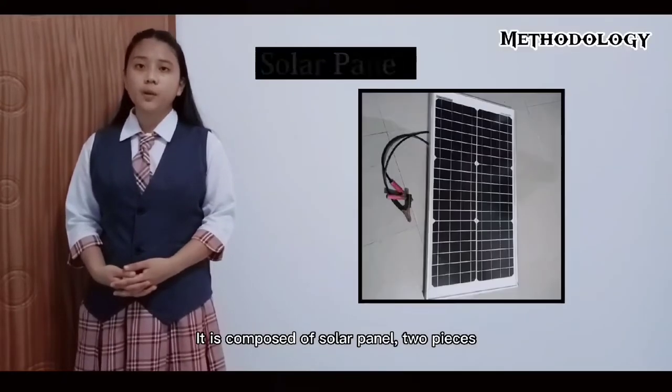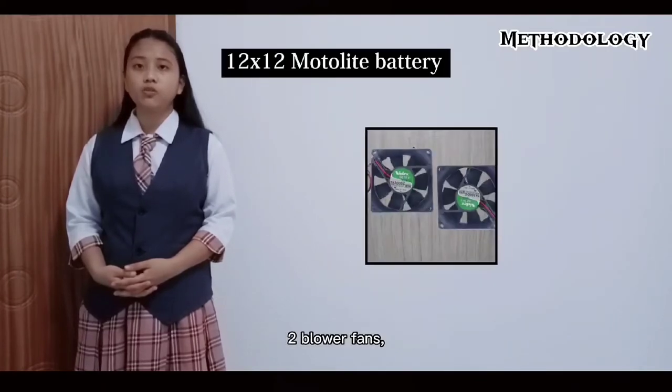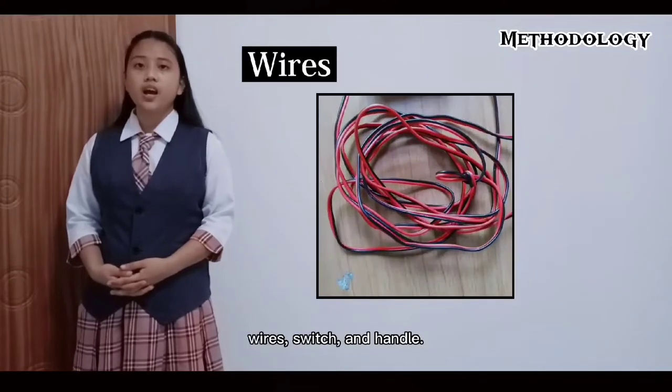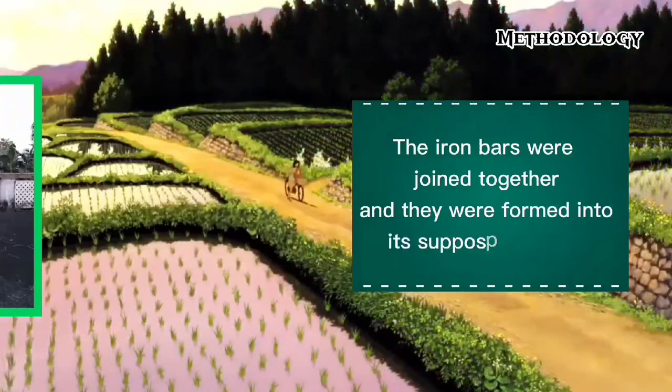It is composed of a solar panel, two 12-watt LED bulbs, a 12 by 12 motor light battery, two blower fans, iron bars, galvanized iron sheets, wires, a switch, and a handle. The iron bars were joined together and formed into its supposed design.